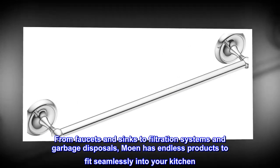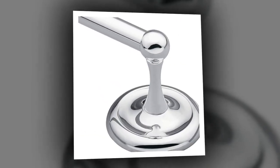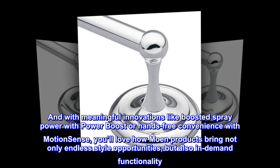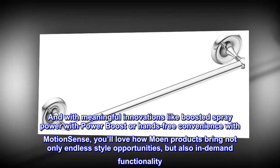From faucets and sinks to filtration systems and garbage disposals, Moen has endless products to fit seamlessly into your kitchen. With meaningful innovations like boosted spray power with Power Boost or hands-free convenience with Motion Sense, you'll love how Moen products bring not only endless style opportunities but also in-demand functionality.